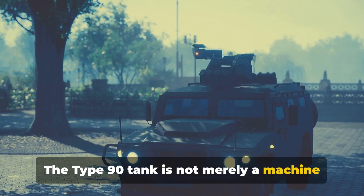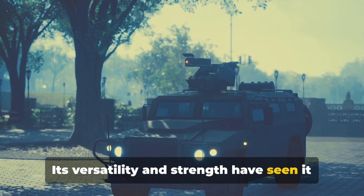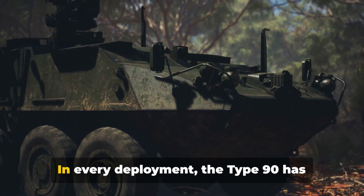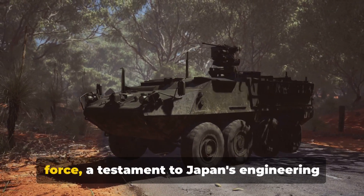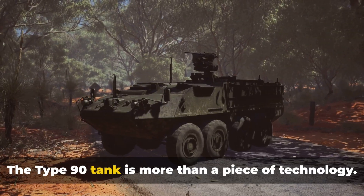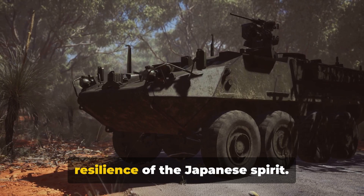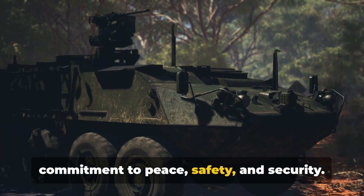The Type 90 tank is not merely a machine of war but a symbol of resilience and adaptability. Its versatility and strength have seen it rise to every challenge, from the battlefield's dust and debris to the rubble of a disaster-stricken homeland. In every deployment, the Type 90 has proved itself a reliable and formidable force — a testament to Japan's engineering prowess and tactical acumen, and a reminder of Japan's commitment to peace, safety, and security.